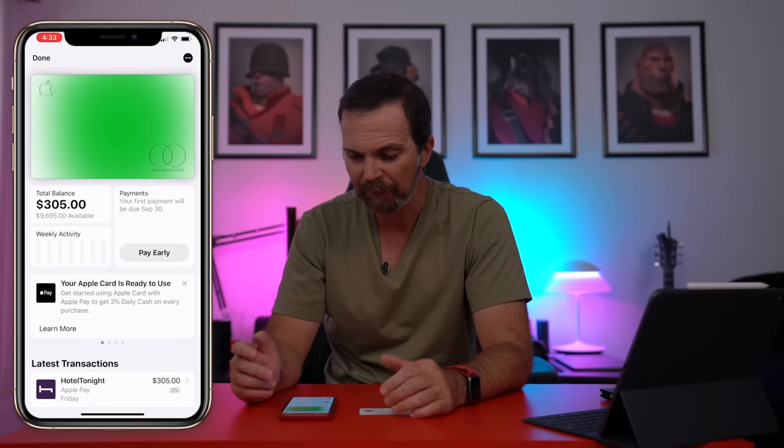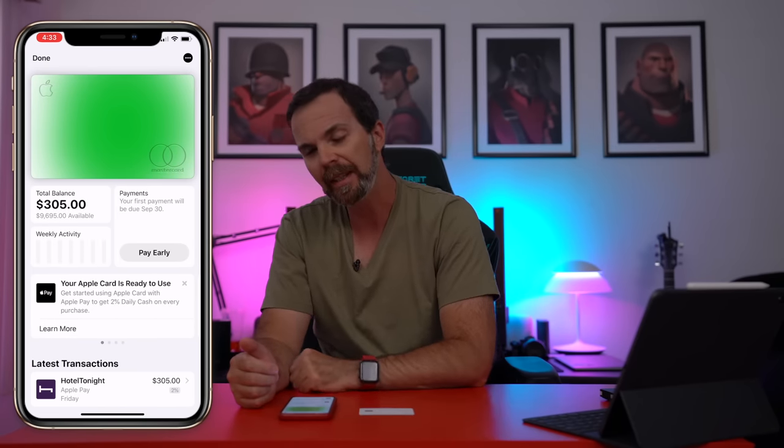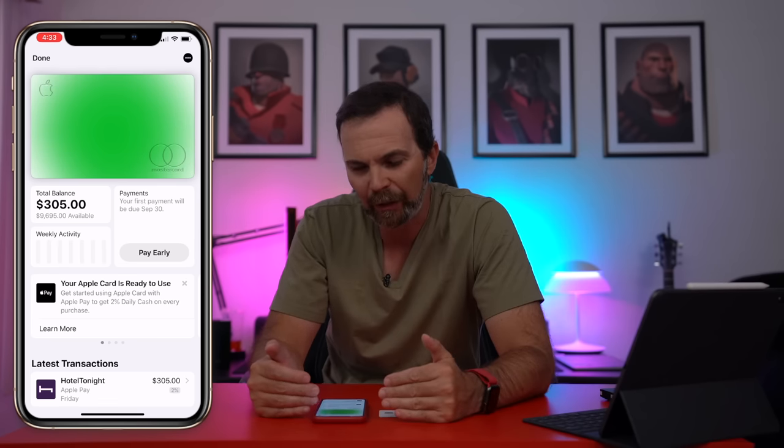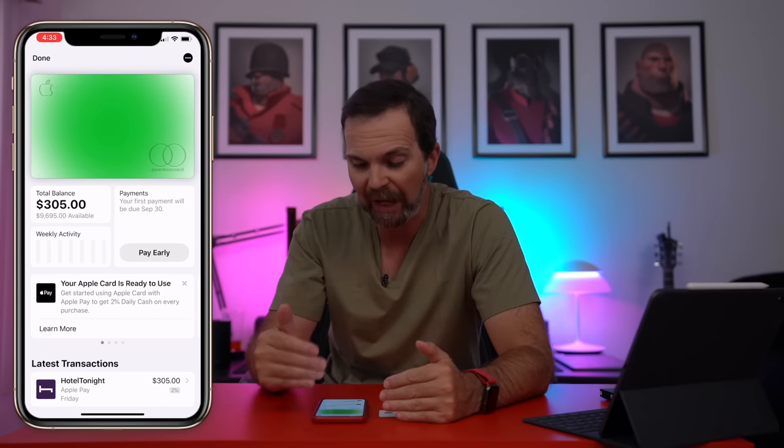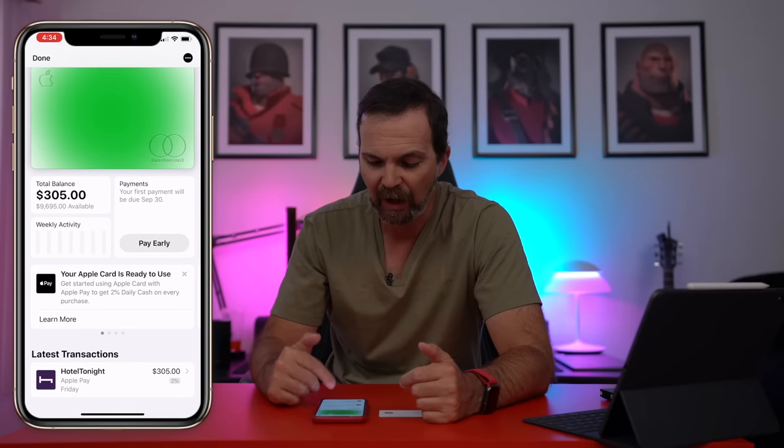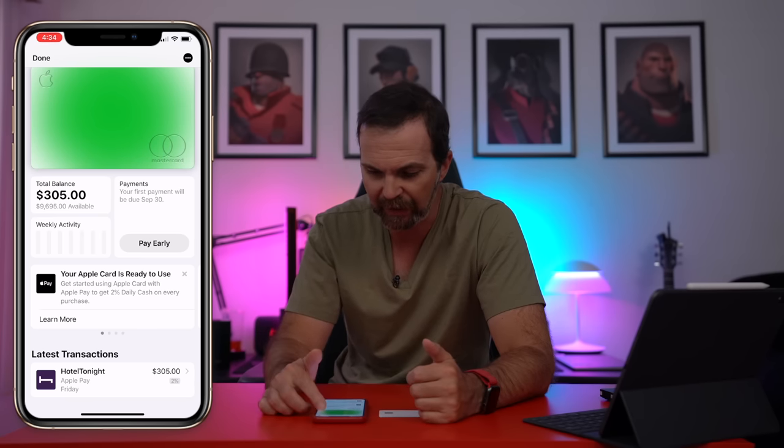Let's tap on that. And immediately you can see that my card turned green. The card displayed on the screen changes color accordingly to what you last purchased. What I last purchased was a hotel room. If you buy food and drinks it's orange, pink is for entertainment, and green is for travel.